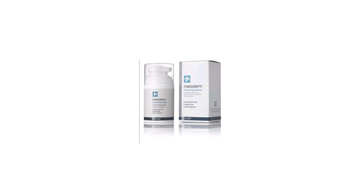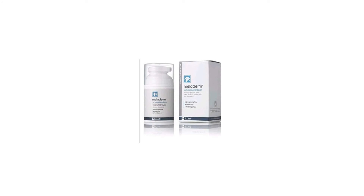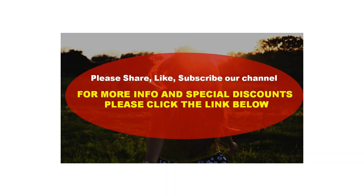Over 10 advanced ingredients to target the appearance of hyperpigmentation. For all skin types. Airless dispenser to keep product fresh. Paraben free and hydroquinone free. For more info and special discounts, please click the link below.